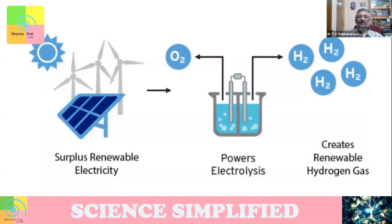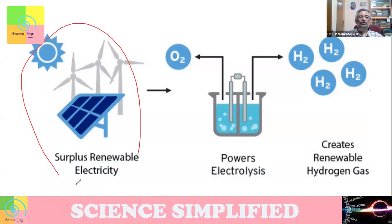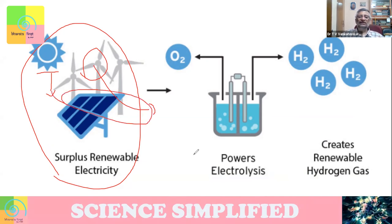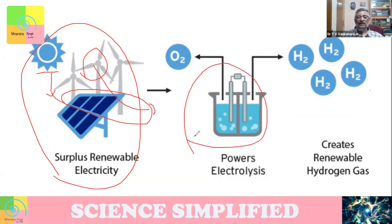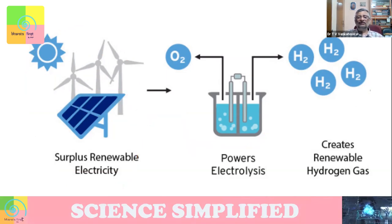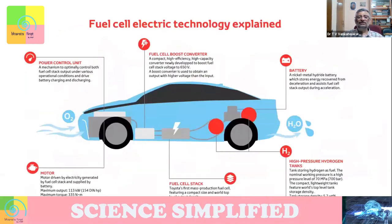At present, people are largely thinking we will use surplus renewable energy. Like, in the daytime when the sun produces lots of energy that you are not able to use, or when wind power is very high and cannot be used, at that time use this excess energy to do electrolysis, create hydrogen and keep it stored. Hydrogen can be stored and that stored material can be taken anywhere.